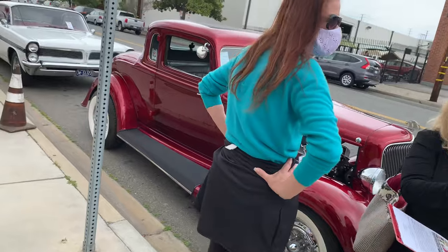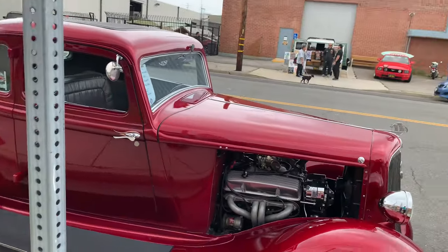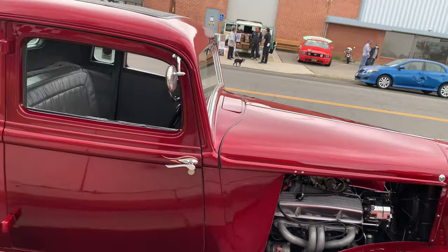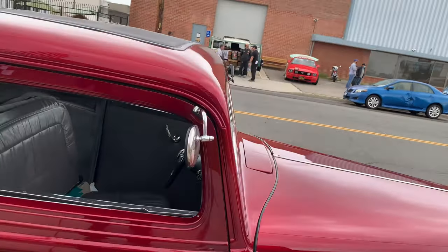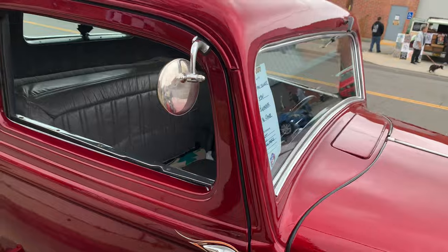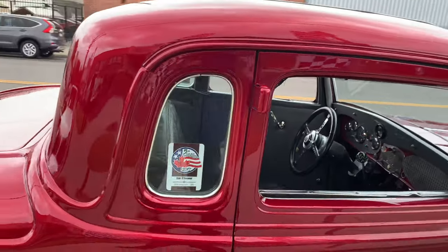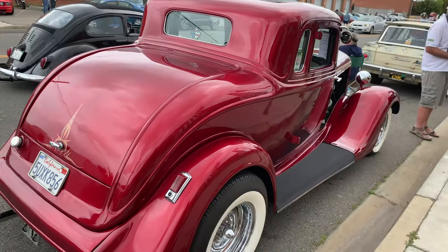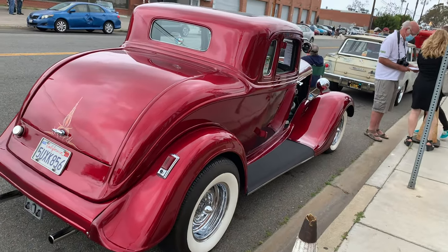It's an old Plymouth coupe done up like a traditional hot rod — this one is a 34 Plymouth. You don't see a lot of Plymouths being done, mostly Fords in that era, but it's very cool.